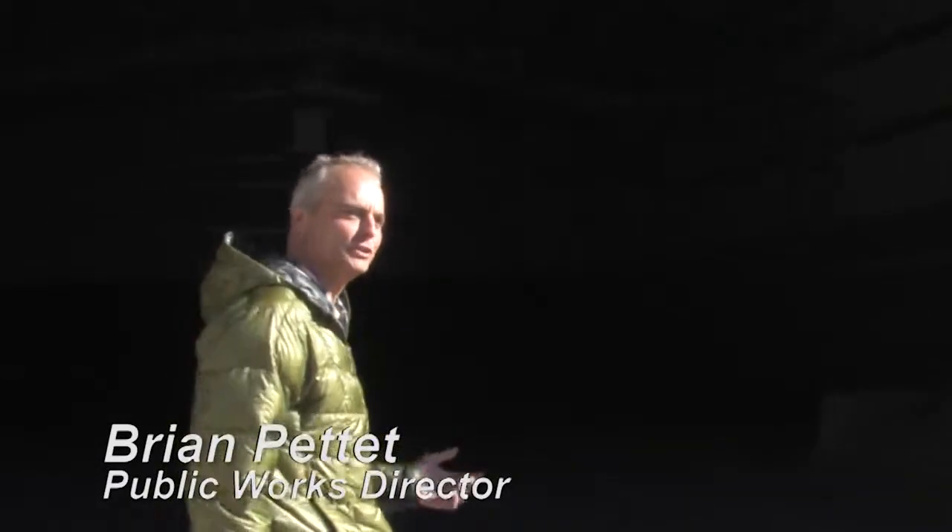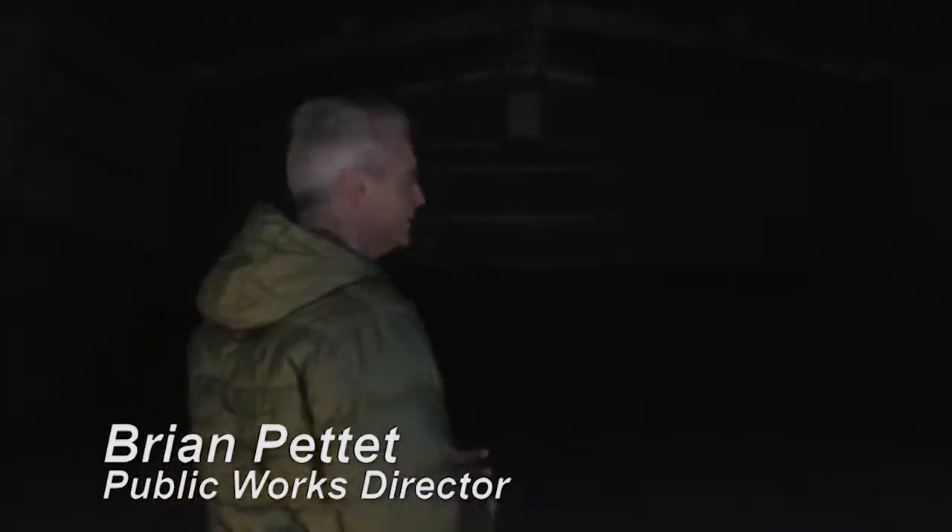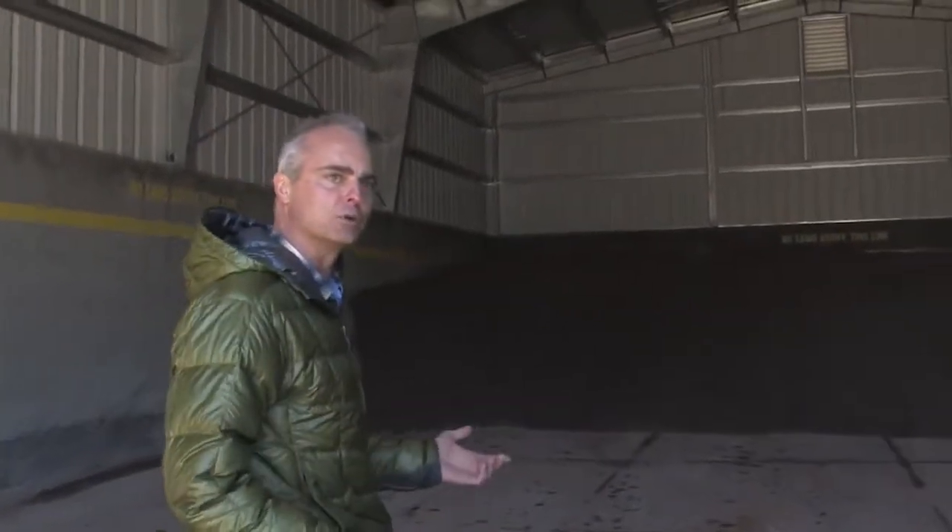This is the state of Colorado sand shed — it's where we keep our sanding material. Pitkin County and CDOT use the same sanding material, even though CDOT predominantly uses magnesium chloride.